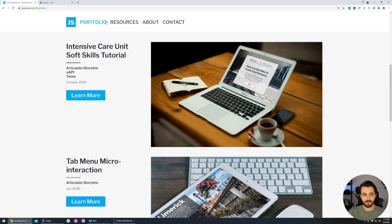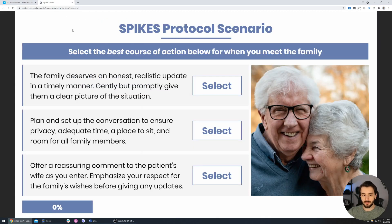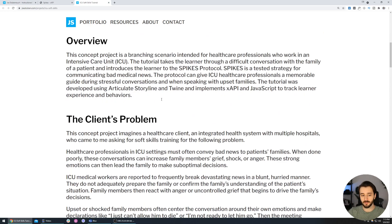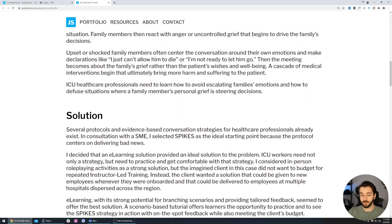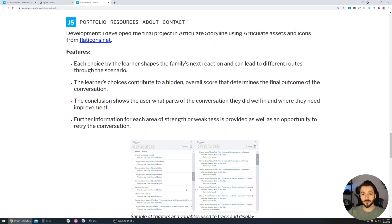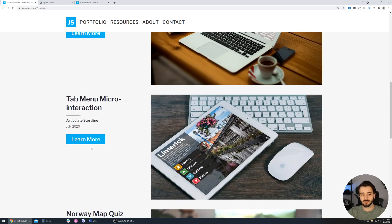Let's navigate back to the portfolio. That flagship project shows Joe can do it all: identify a performance problem, work with a subject matter expert, match a solution to the problem, and design and develop it all the way through. That full skill set is really valuable in the market right now, and flagship projects that show you can use this skill set to solve a real-world problem really knock it out of the park.